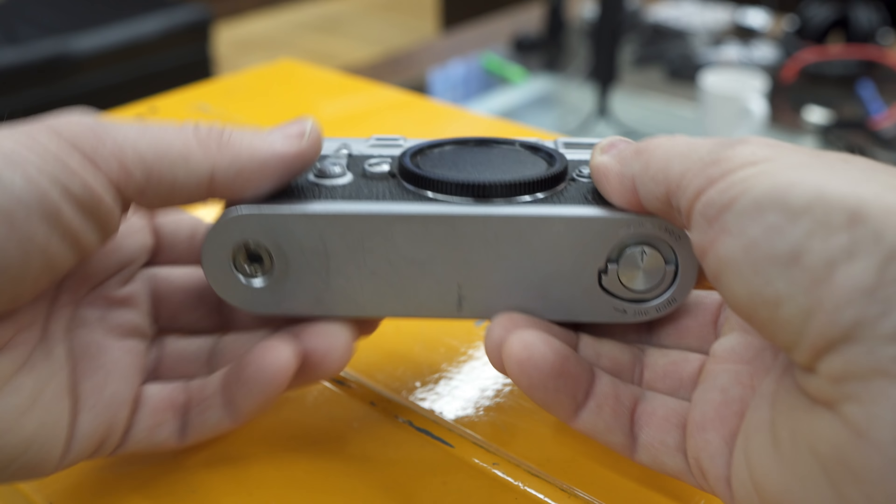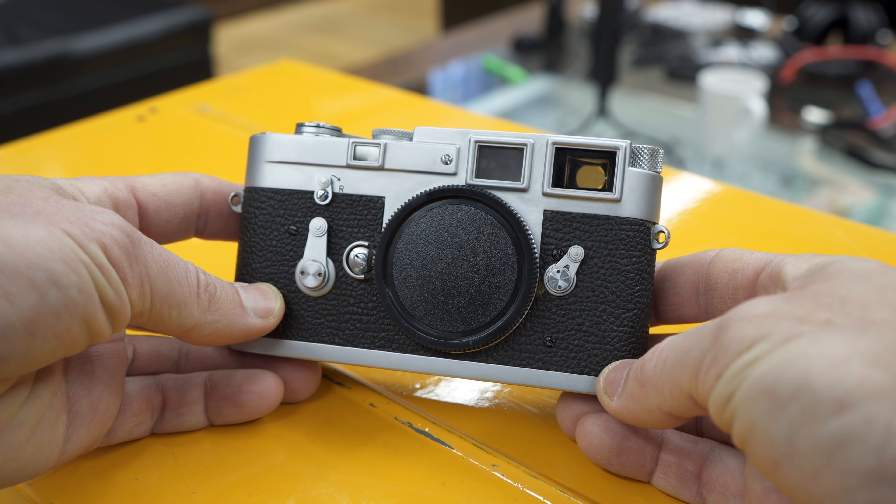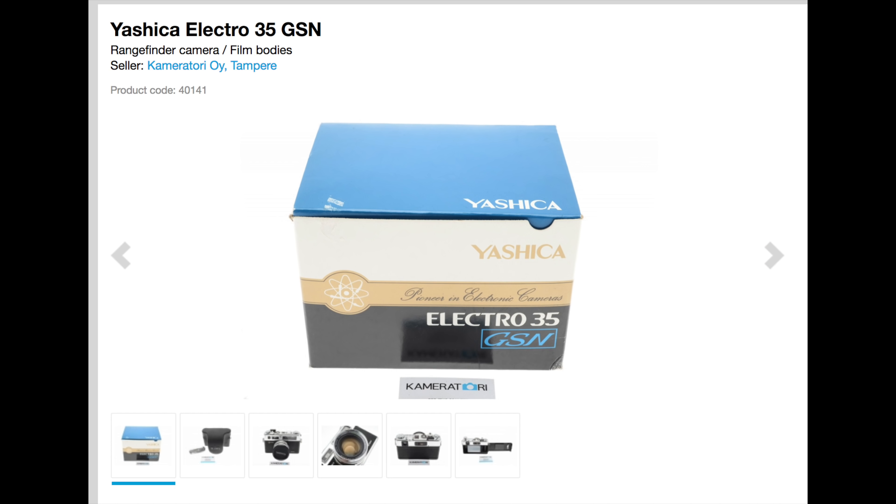One interesting example: we found or rescued three Yashika GSM cameras that were brand new in the box — new old stock. But instead of giving them five stars because they're new, it's been 30 years since they were made. So we consider them four stars: yes, they're new and unused, they've been checked by technicians, and the light seals were replaced. But it's a 30-year-old product — we can't say it's out of the factory today. So it wouldn't be a five star. Five stars are very, very rarely given.